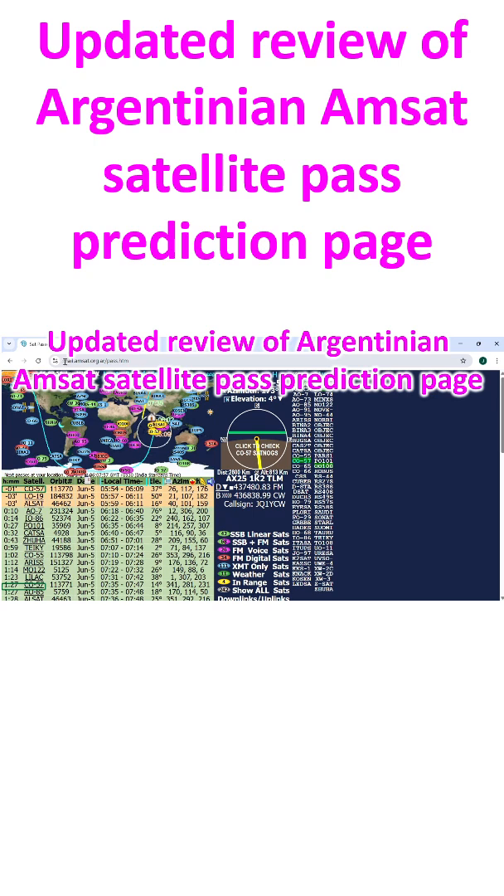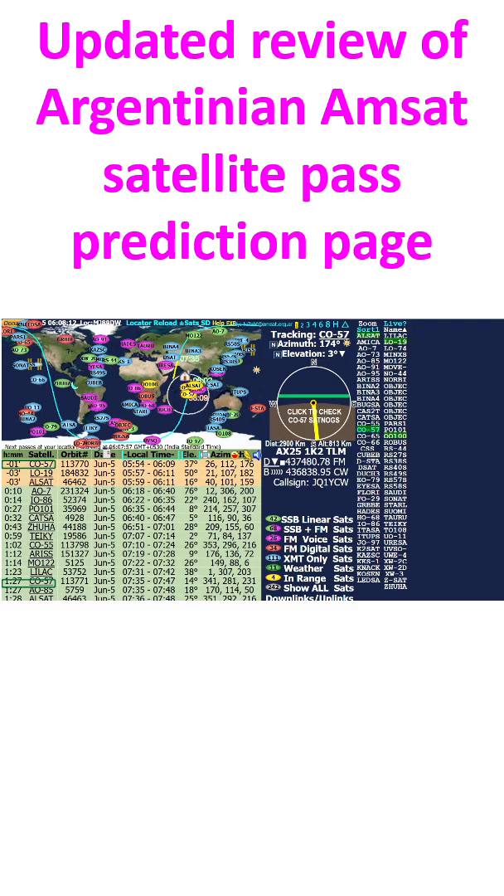I have found the Argentinian AMSAT satellite pass prediction page quite useful for my low earth orbit satellite operations. I use it for manual Doppler tuning in my IC-2730A radio, operating indoors with a fixed elevation azimuth Moxon Yagi.